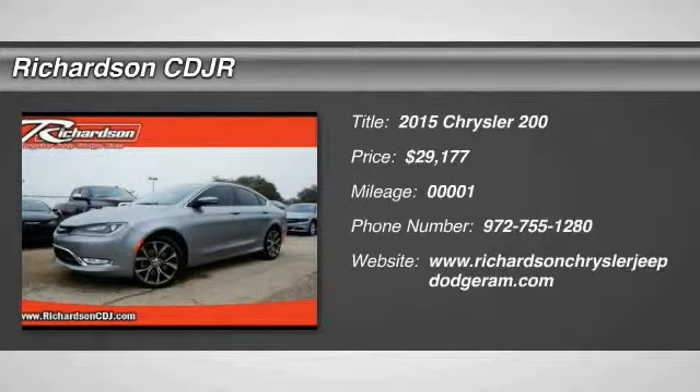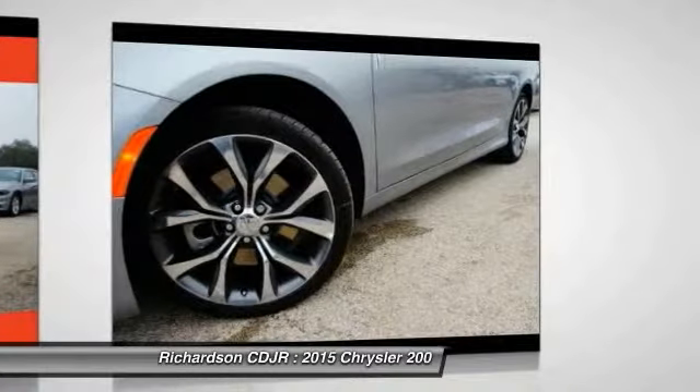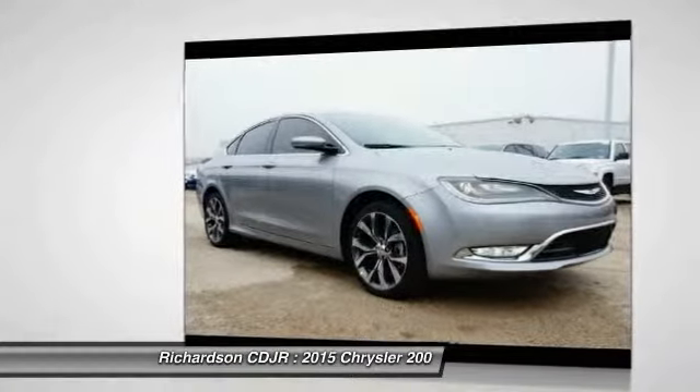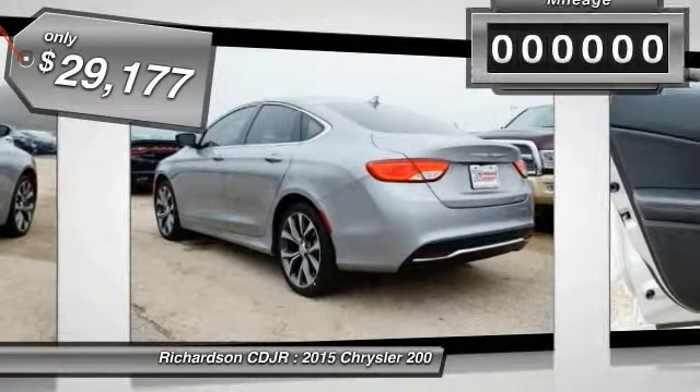The 2015 Chrysler 200 — this mid-sized sedan is loaded with modern comforts. Thicker seats, LED lighting, and noise dampeners are just a few. This 200 model takes an aggressive step into a competitive market and is priced below $30,000.